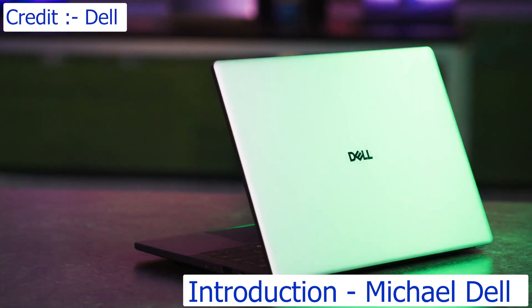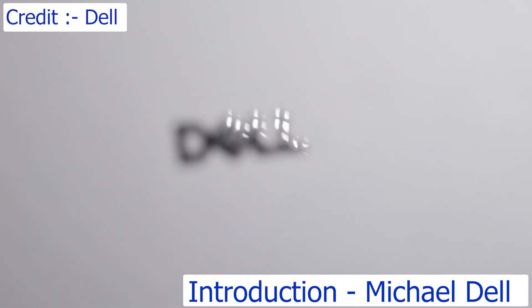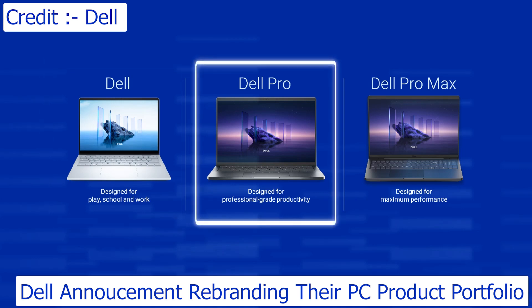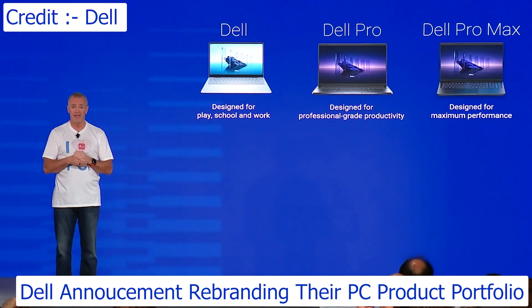Today we're announcing a simplified portfolio that unifies our PC brand under the Dell name. We're excited to announce the Dell brand for school, for fun, for work. Dell Pro — professional grade, think of this as the IT-managed environment. And then Dell Pro Max, the maximum performance — think workstations, CAD engineering, high-performance applications. It's clear, it's simple, it's concise.